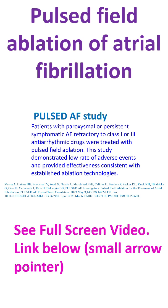PFA offers safer, faster, and effective treatment for atrial fibrillation.